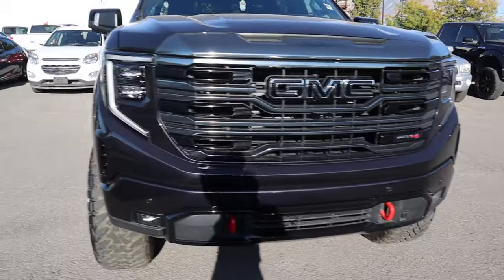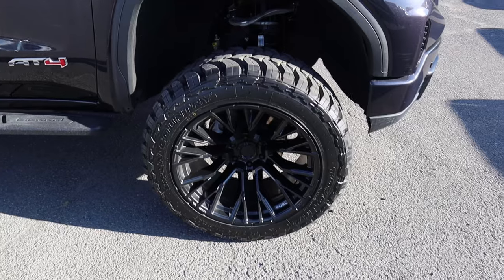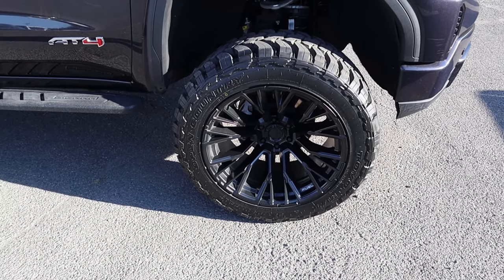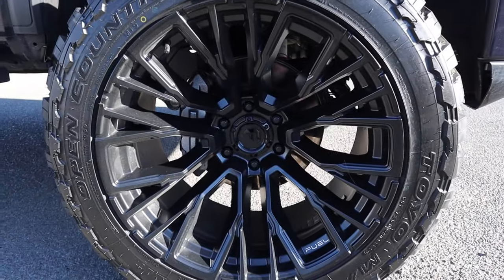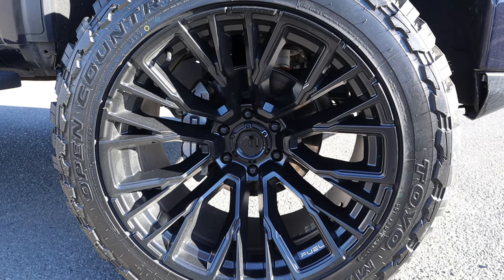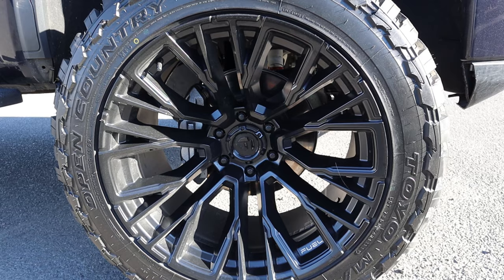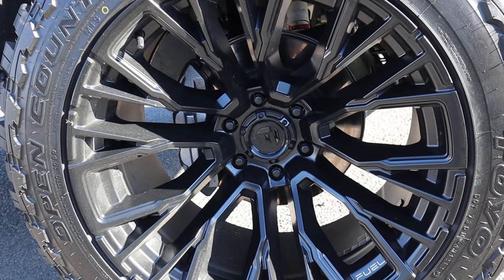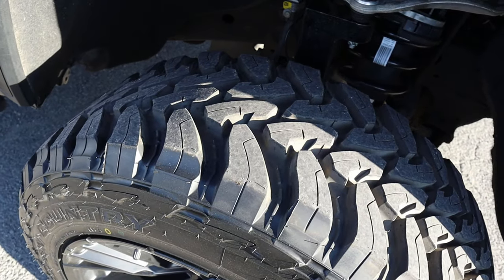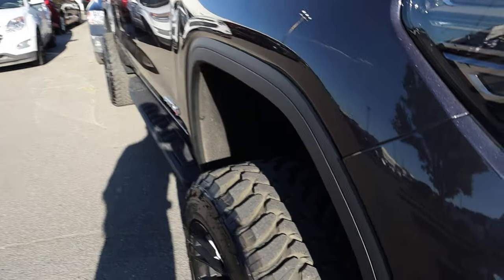Popping over to the other side, you can see we have this aftermarket tire and wheel setup — pretty massive. The wheel design looks really cool. The exact setup is 35 by 12.5 by 22. Just look how small it makes the brake rotor look. Super aggressive tires with quite a bit of negative offset, front and rear.